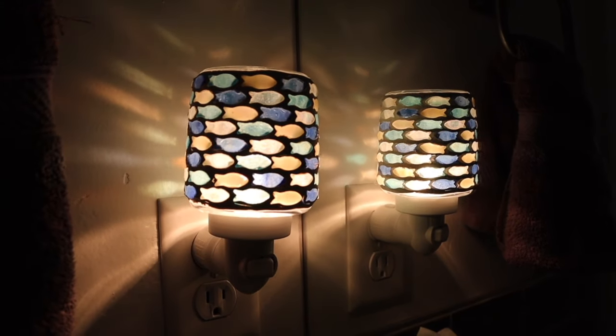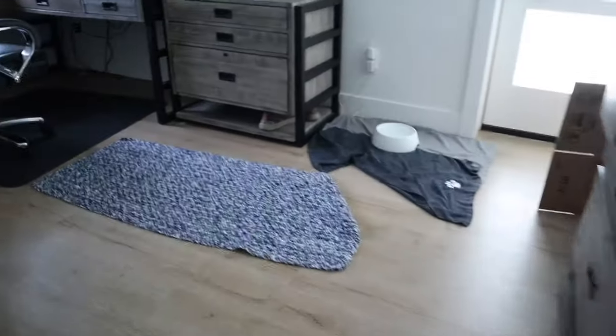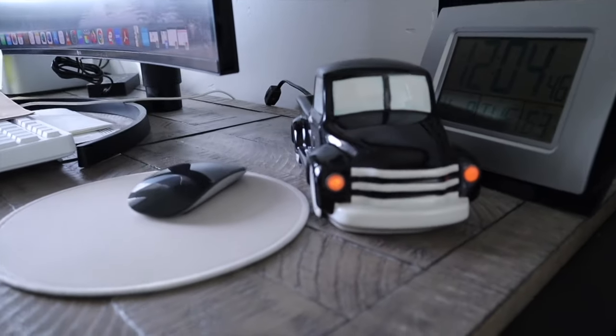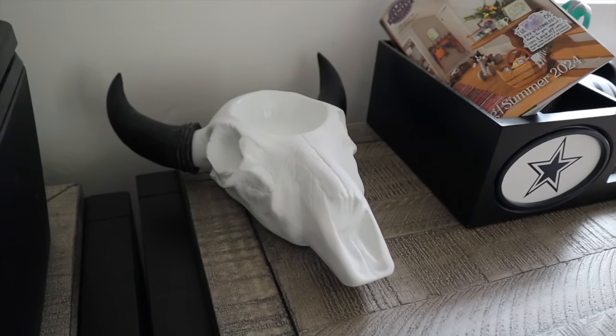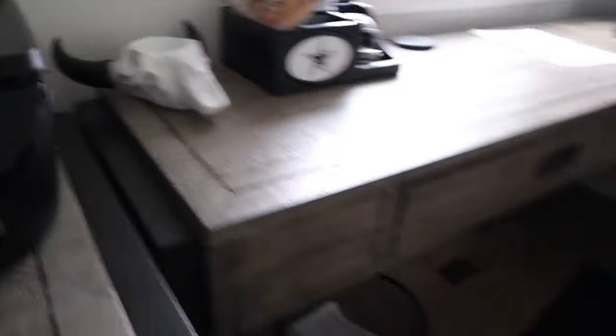Now we hop over to Sean's office — we kicked him out for a moment. The dogs like to hang out in here with him, hence the dog beds and water. Another air purifier of course. We have the retro truck black warmer, and then right over here we have the Open Plains warmer. No wax is going in that one, but the retro truck for sure — Sean likes his scent a little lighter so the Open Plains is more of a decor piece, but he loves it.